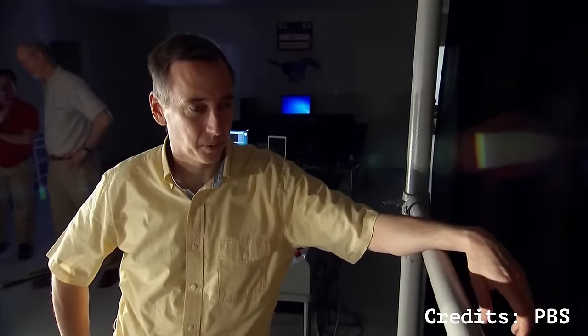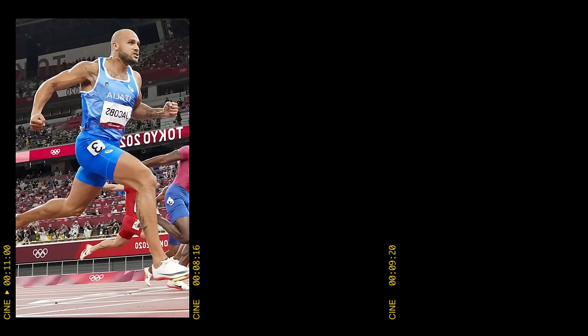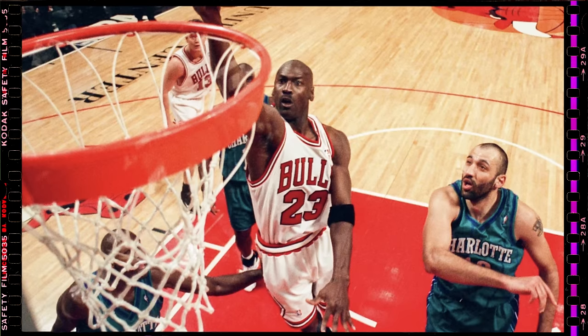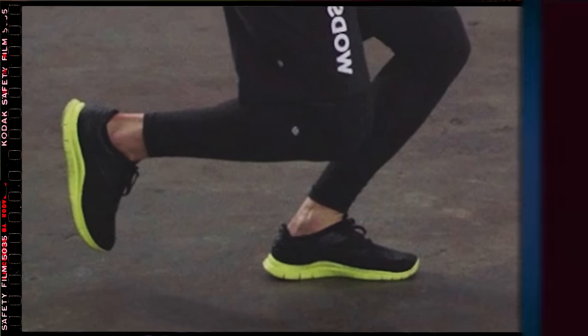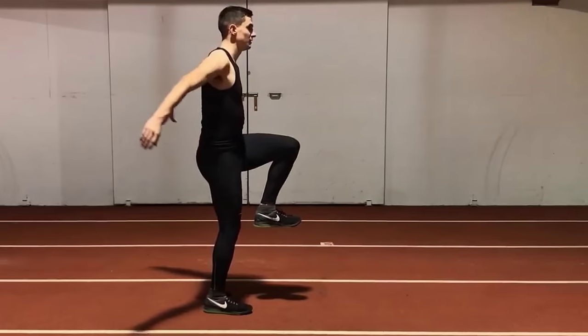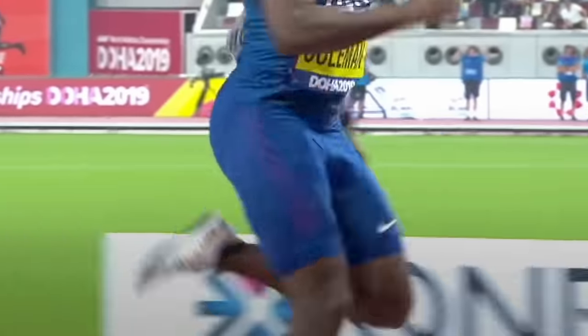Weyand and his team invited seven athletes to their lab — including an all-American track star and a dancer — and had them sprint, hop on one leg, and run backwards. What they found was completely unexpected: the one-legged hop generated much more force than sprinting. Why? You have to jump higher to land on the same foot, and in doing so, your foot spends more time in contact with the ground. Weyand found they hit the surface with 30% more force, meaning athletes are physically capable of putting more force into the ground. The answer is contraction speed — that is the secret to running faster.